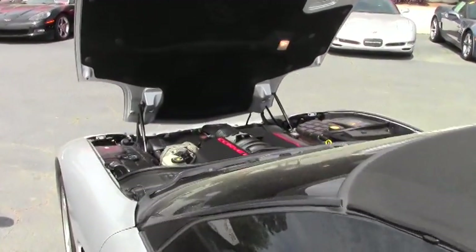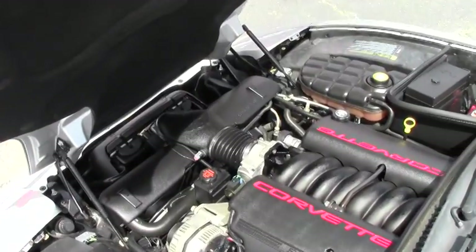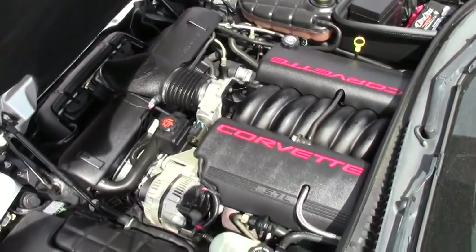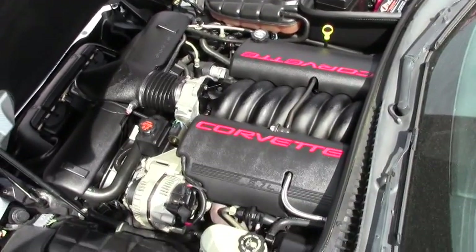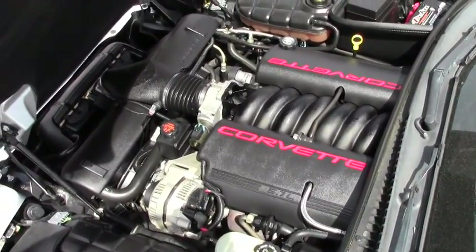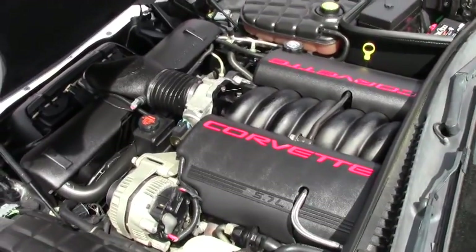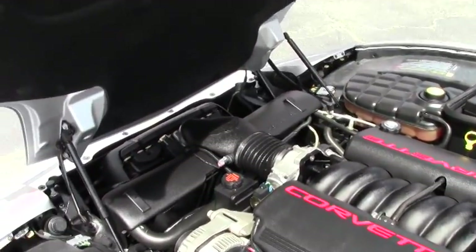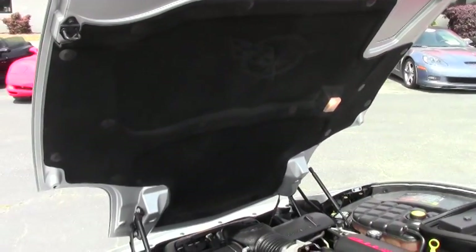We're going to show you the very clean engine compartment on the LS1 engine itself. The hood liner is in great shape with the C5 logo. So if you're contemplating doing any graphics utilizing the hood liner, please feel free to accent the car to set it up to your standards and what you like.